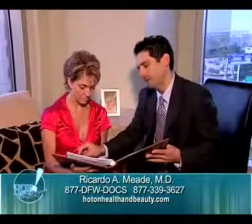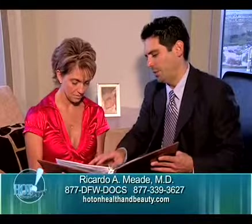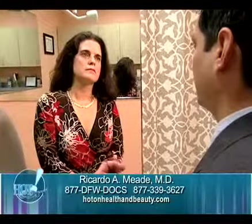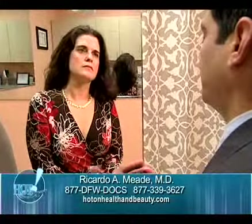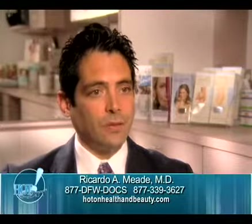The most common areas that patients come into my practice for liposuction are the inner thighs, the outer thighs, the lower abdomen, and the sides which we call the flanks. In women, fatty tissues are often just deposited there and no matter how much weight they lose, the tissue just stays resistant — and that's a good candidate for liposuction.